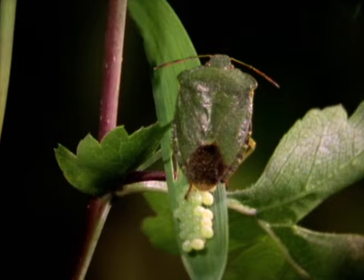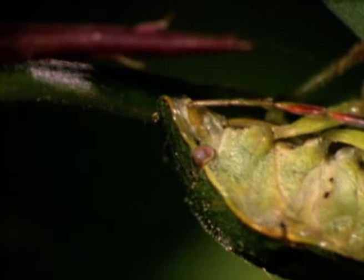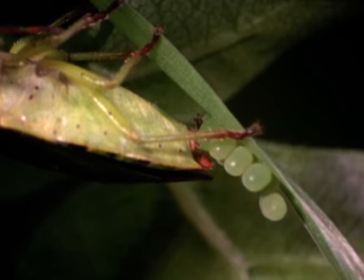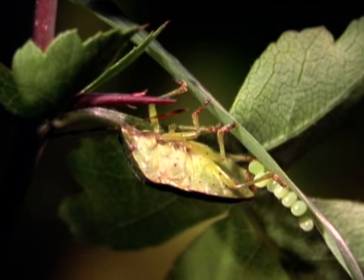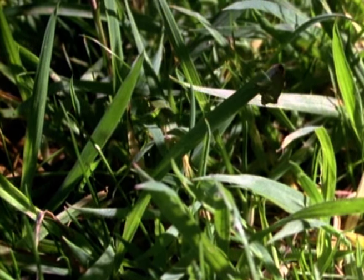Most females lay eggs a few days after mating. They're laid in batches of between 14 and 24, depending on the species. Each egg is attached to the food plant with small sticky droplets. The female moves off to lay a second batch of eggs some distance from the first. This reduces competition for food between the two broods when they hatch. But by abandoning them, she leaves her eggs open to predation.